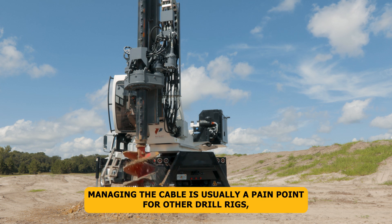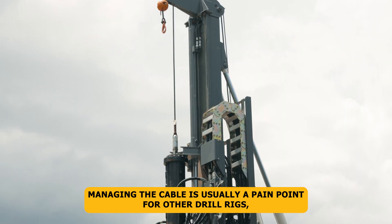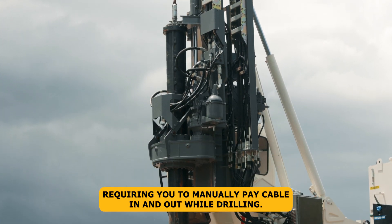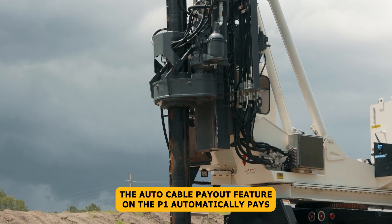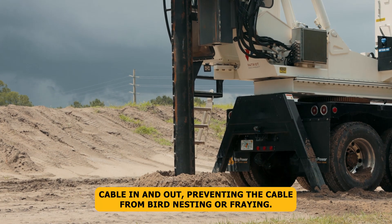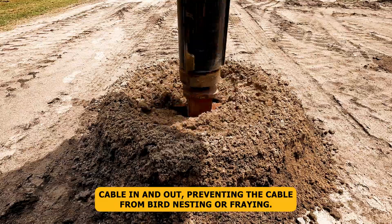Here's another example. Managing the cable is usually a pain point for other drill rigs, requiring you to manually pay cable in and out while drilling. The Auto Cable Payout feature on the P1 automatically pays cable in and out, preventing the cable from bird nesting or fraying.